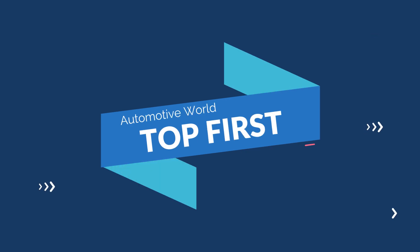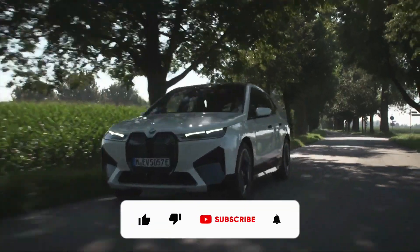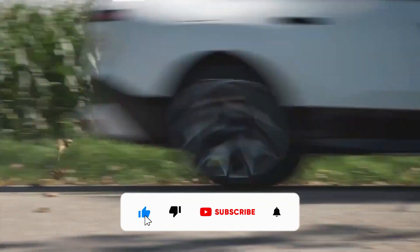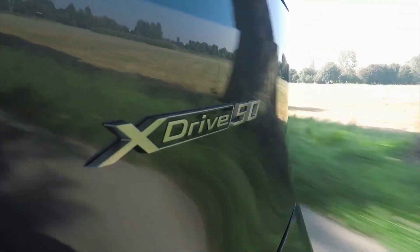Hi guys and welcome to Top First Channel. Today we're going to talk about all the details about the BMW iX. Before we start, be sure to smash the subscribe button and leave a like if you enjoy the video. Let's get started.